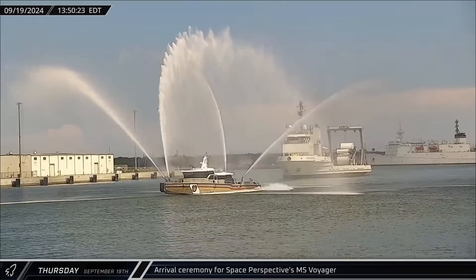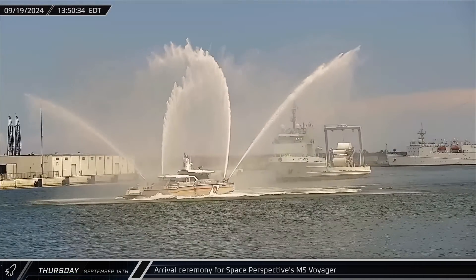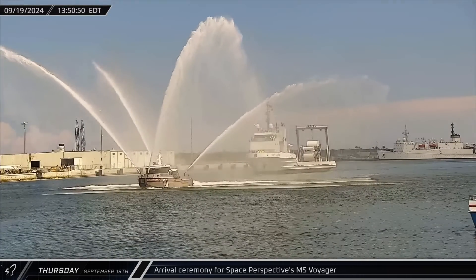Space Perspective's MS Voyager had a ceremonial return at Port Canaveral on Thursday, being welcomed back after completing their first high-altitude flight and their first return of their Neptune capsule.